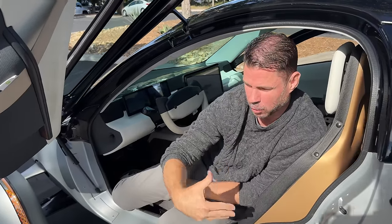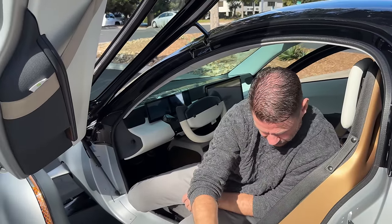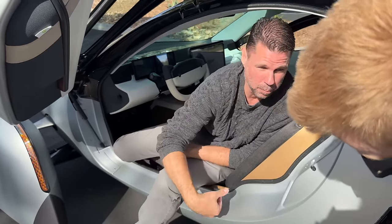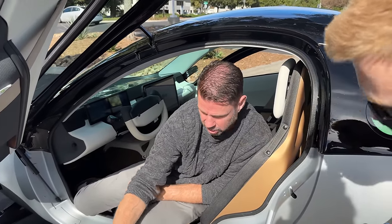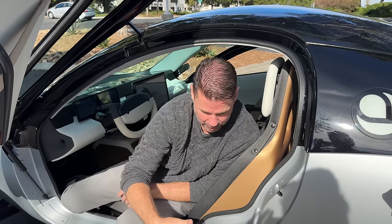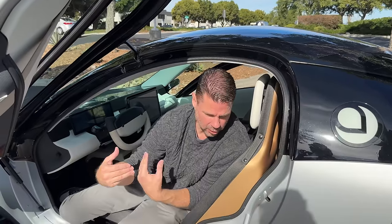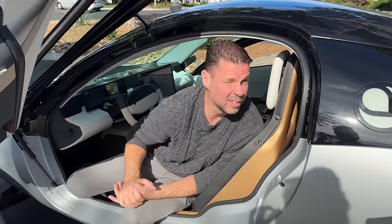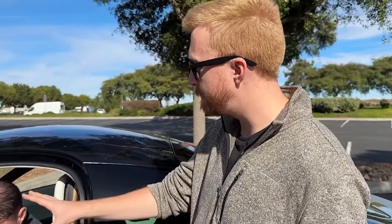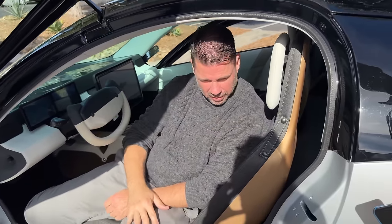Anything that hits the side takes the whole force of that boxed structure. So this compensates for a lack of side airbag? Are they just frontal airbags? Just frontal airbags here and on the side — but we really tried to build up the side impact protection structurally.